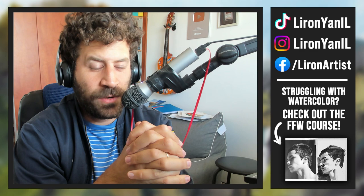Hey, what's up? Lee Ron here. Today I'm going to pose a question. We're not going to answer it, but I will pose it. The question is: what makes a painting great?